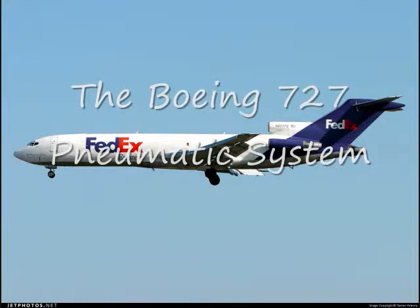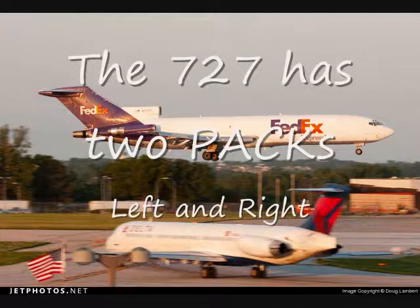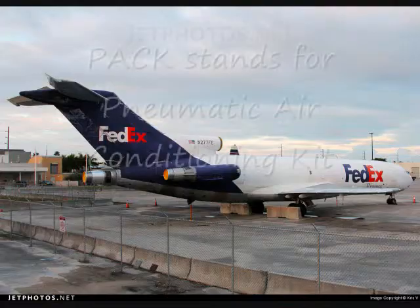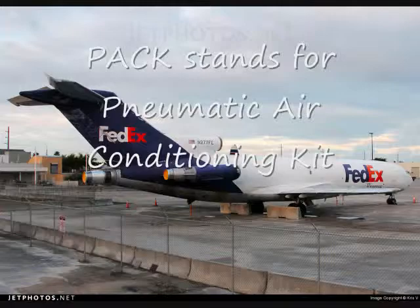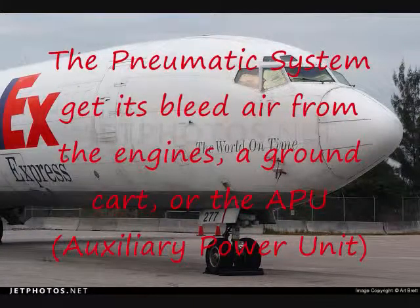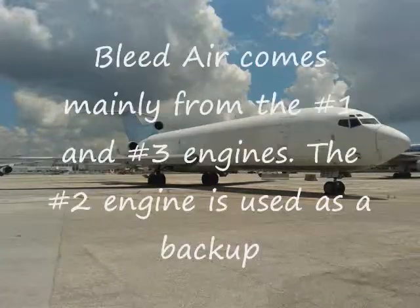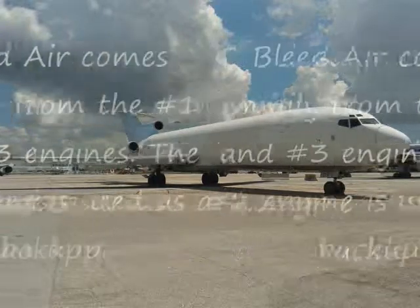The Boeing 727 Pneumatic System. The 727 has two PACs, left and right. PAC stands for Pneumatic Air Conditioning Kit. The pneumatic system gets its bleed air from the engines, a ground cart, or the APU. Bleed air comes mainly from the number 1 and number 3 engines. The number 2 engine is used as a backup.